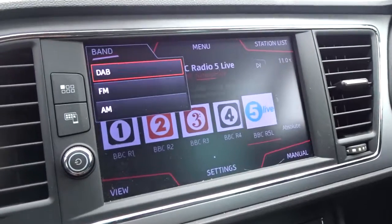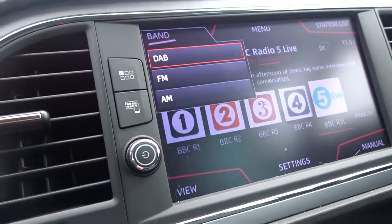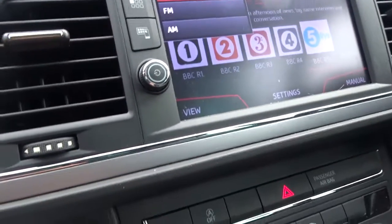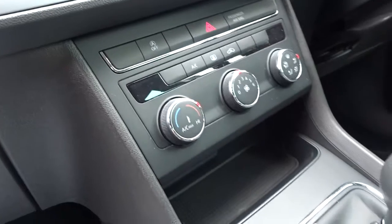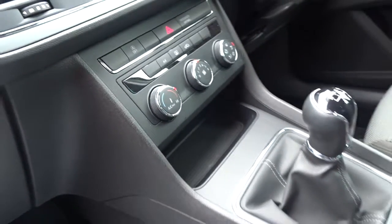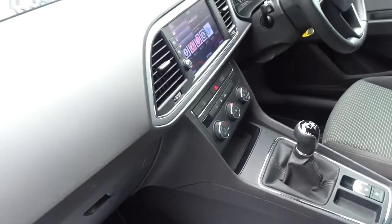The entertainment is provided by a touchscreen DAB radio with AM and FM stations available, as well as full Bluetooth device connectivity. There's also satellite navigation included.